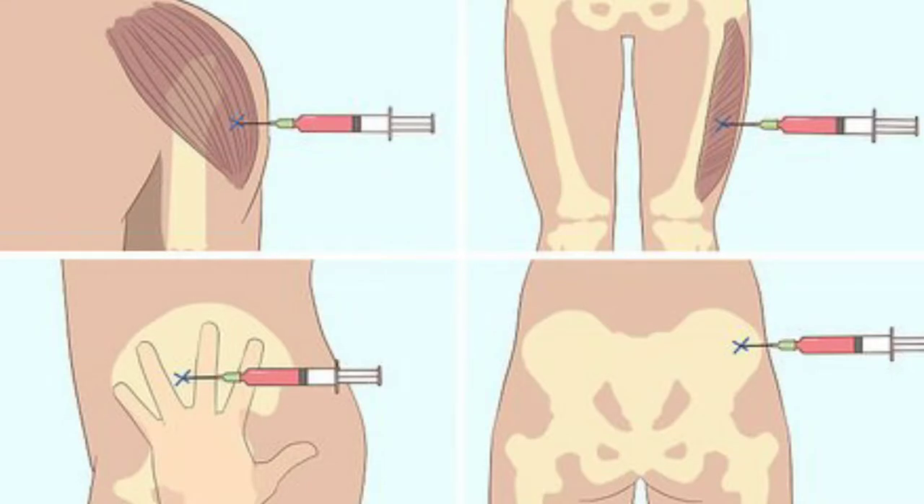Today we're comparing intramuscular versus subcutaneous injection of vitamin B12. The advantages of intramuscular injections: this method is very easy and accessible because of the quick access to your thigh muscle. Another advantage is how quickly the medication can disperse — IM injections quickly disperse the medication into the bloodstream so the body can rapidly absorb it whenever it's needed.